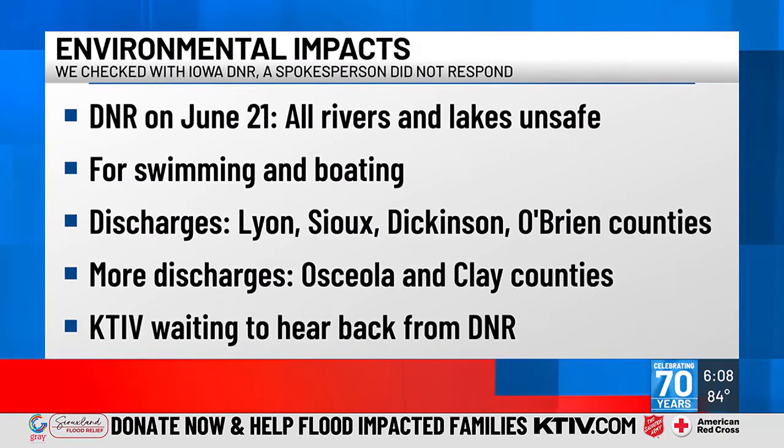We asked the Iowa DNR to quantify how much wastewater was discharged across all of northwest Iowa, but they didn't get back to us. Back on June 21st, the DNR said all rivers and lakes in northern Iowa were unsafe for swimming or boating, and so far they haven't given the all clear. They noted discharges across Lyon, Sioux, Dickinson, O'Brien, Osceola, and Clay counties. We've also asked the Iowa DNR if there are any threats to the public from the discharges, but a spokesperson has not yet responded.